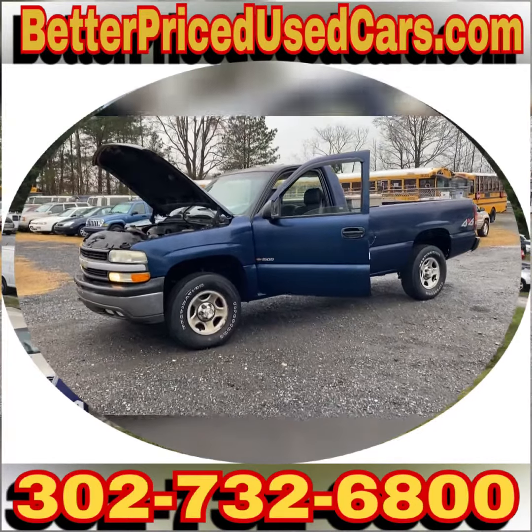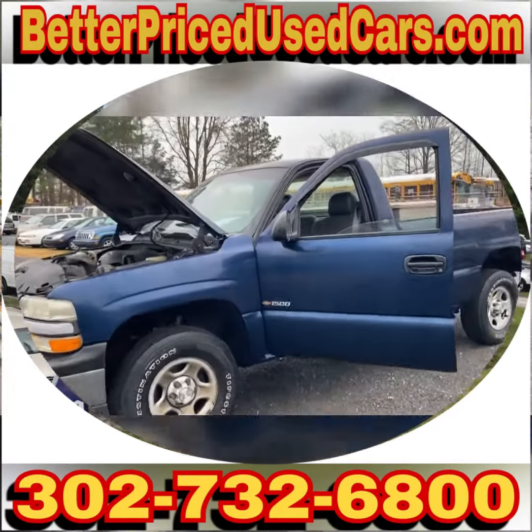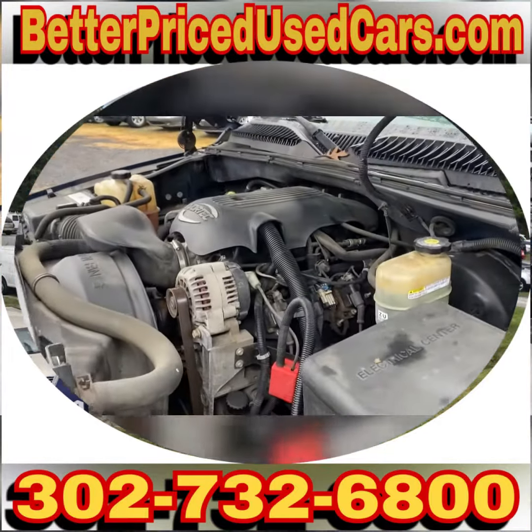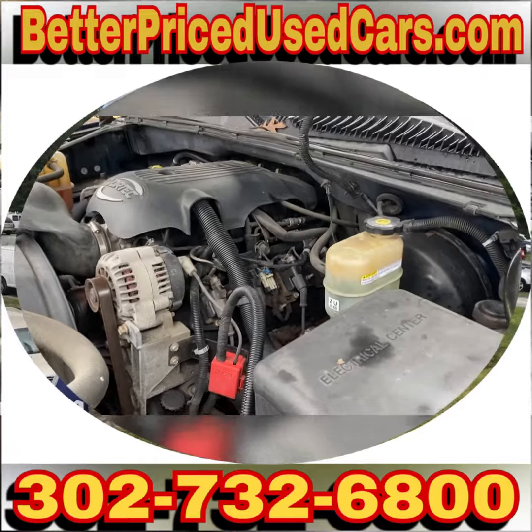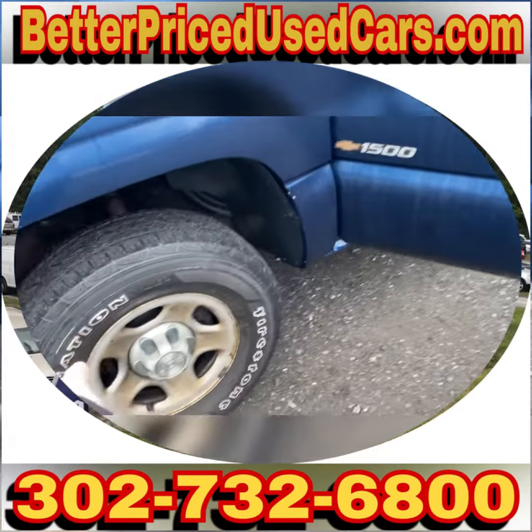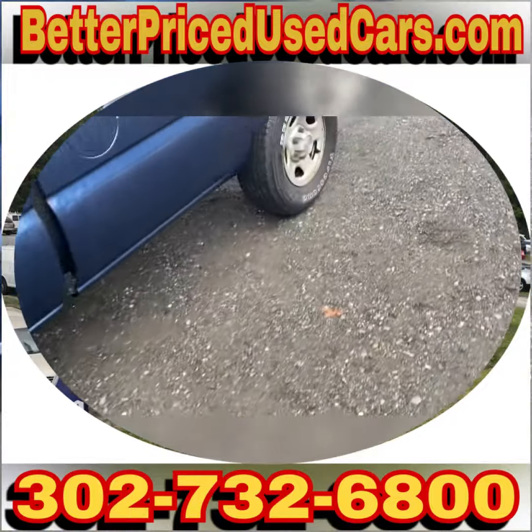You are looking at a 2002 Chevy Silverado 1500 4x4. It has a 4.8 liter Vortec V8 — it's the baby 5.3. That's a pretty good looking truck with decent tires — Firestone Destinations.